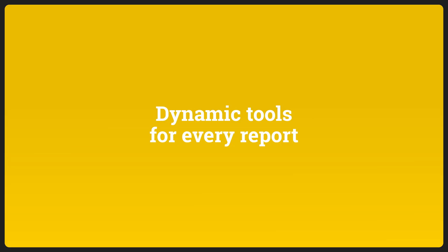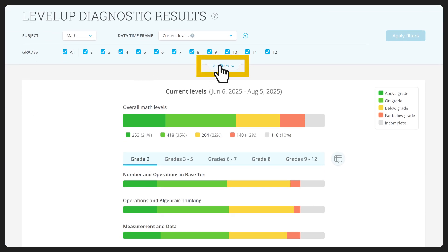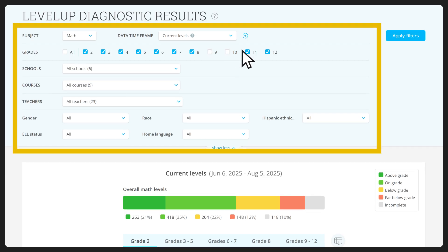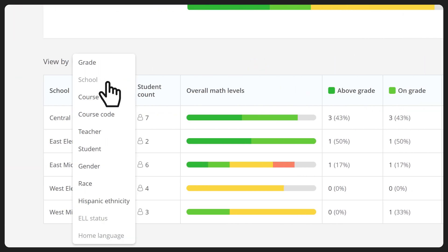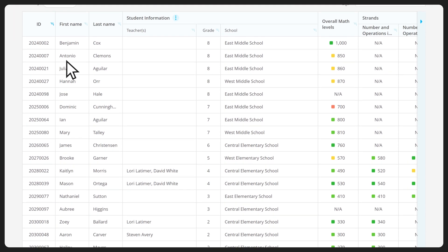In every report, you'll find dynamic tools that allow you to manipulate your data however you want. For instance, you can use filters to focus on the exact student groups you're most interested in, including particular courses, teachers, and rostered demographics such as home language or English learner status. Plus, flexible export options empower you to share your data with collaborators in your school or district, so you can make improvement plans as a team. And results at the individual student level enable you to quickly and confidently identify students for intervention.